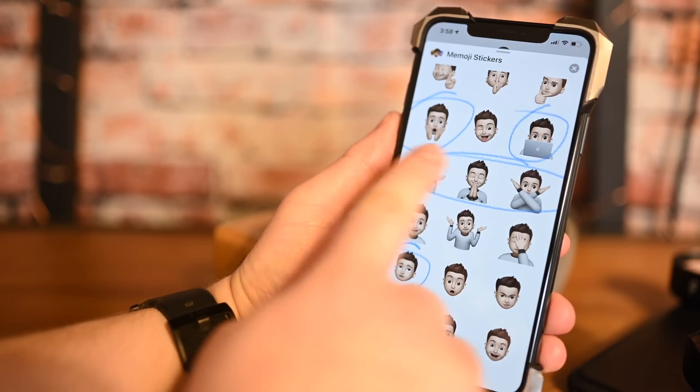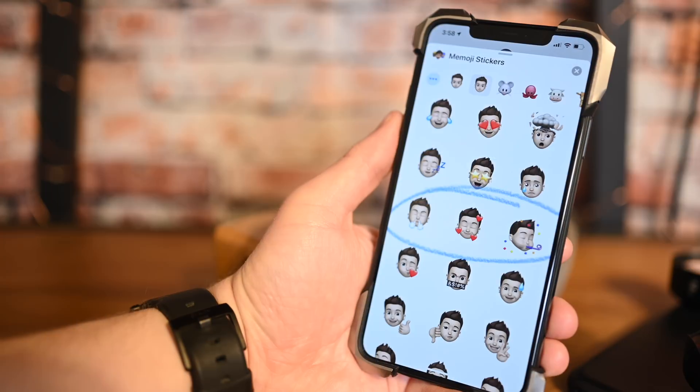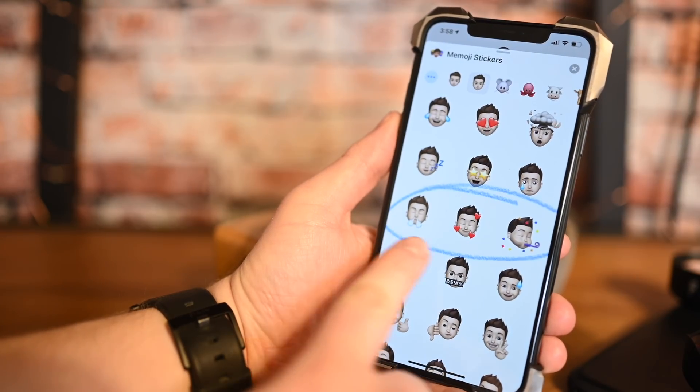The next new feature is Memoji stickers. There are nine new Memoji stickers in the latest update. Which ones are new? There are some with a character sitting behind a computer — specifically behind a MacBook, which is a favorite. There are also ones with hearts around the face, a praying one, a Home Alone face, and all sorts of different ones. Nine new Memoji stickers coming to iPhones and iPads.